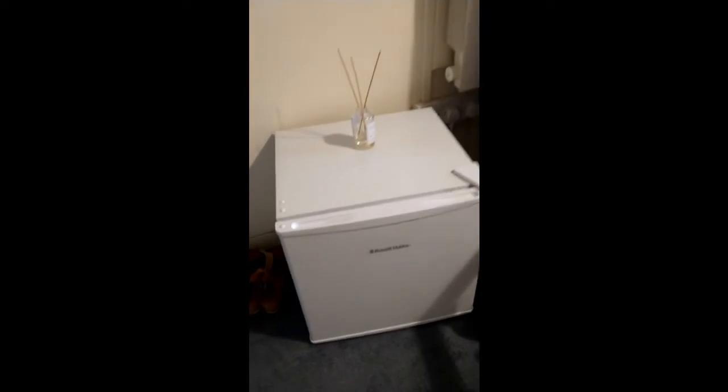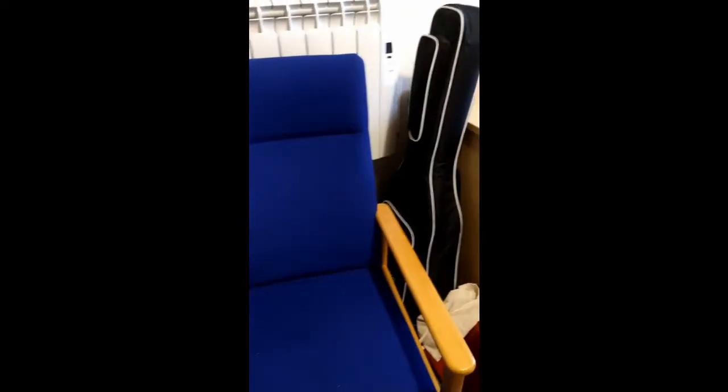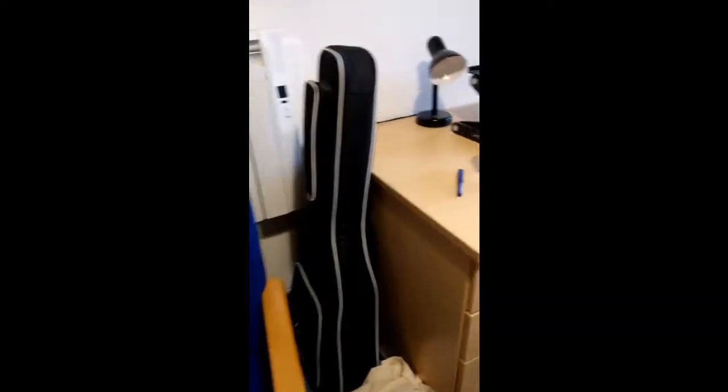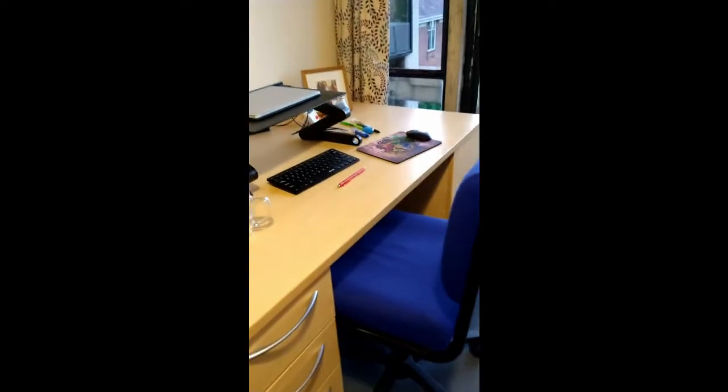I have a fridge because I'm lactose intolerant, so I asked for one just to help avoid contamination, and also an armchair which the college provides for you. This is a desk which is also provided for you, and a seat which is very comfortable.